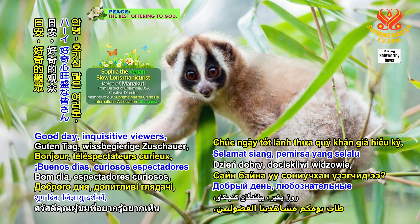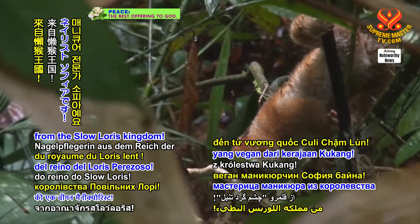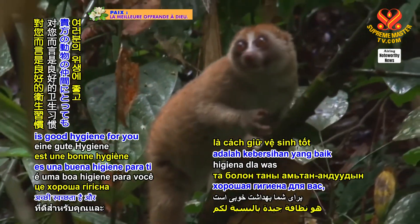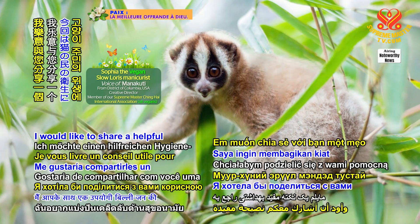Good day, inquisitive viewers! It's Sophia, a vegan manicurist from the Slow Loris Kingdom. Taking care of finger and toenails is good hygiene for you, and good hygiene for your animal companion buddies too. I would like to share a helpful cat person hygiene tip with you.